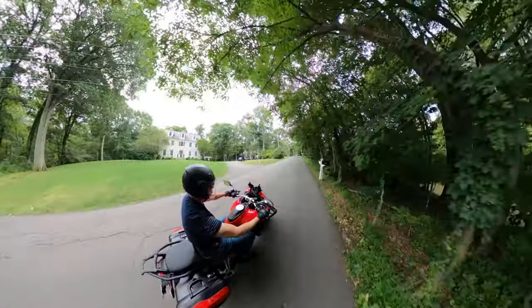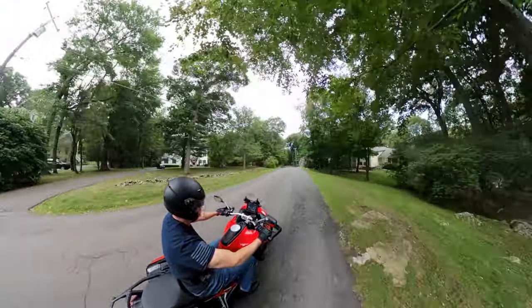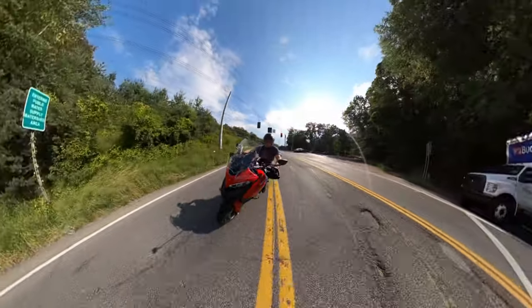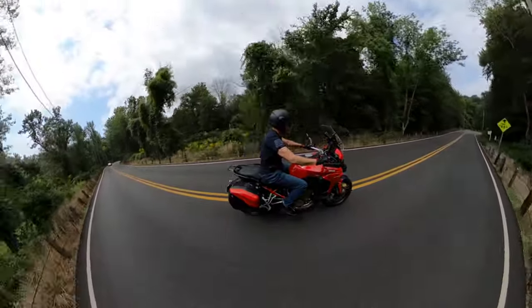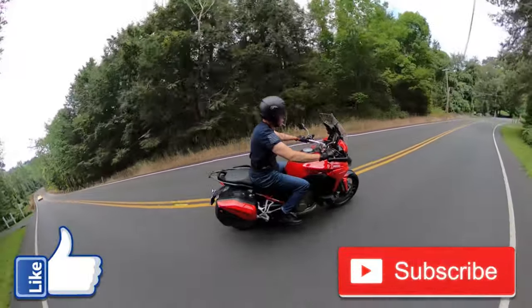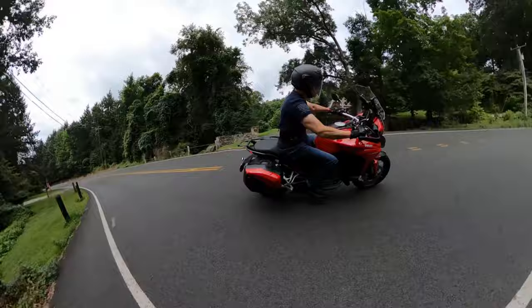I didn't get the Sport model because I wanted a bike that can handle any terrain — I already have sports bikes. I wanted the spoked wheels and the ability to tackle whatever winter throws at me, while still retaining the excellent power and handling. Also, the Sport model only has the Akrapovic slip-on, and I want the full system. Alright guys, if you enjoyed this video, please hit the thumbs up, stay tuned for more, and always remember the motto: always be kinder than necessary.